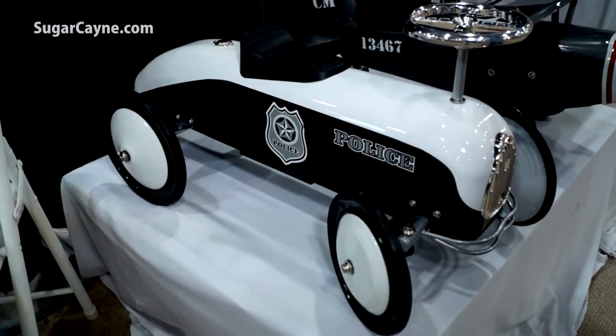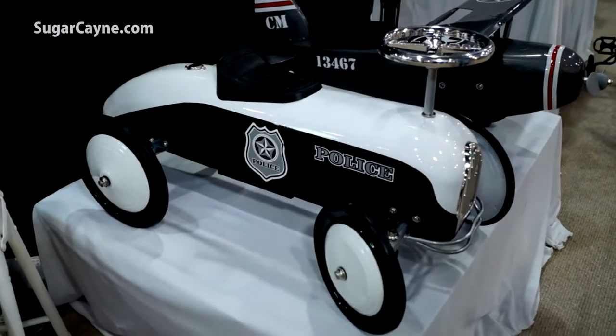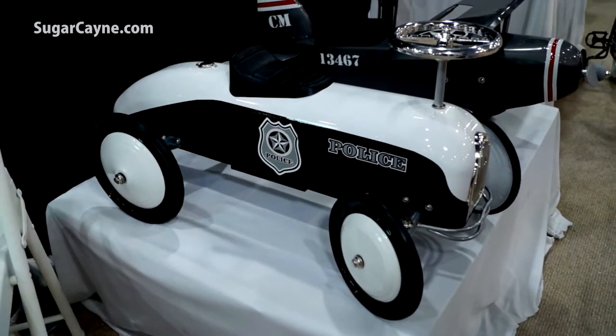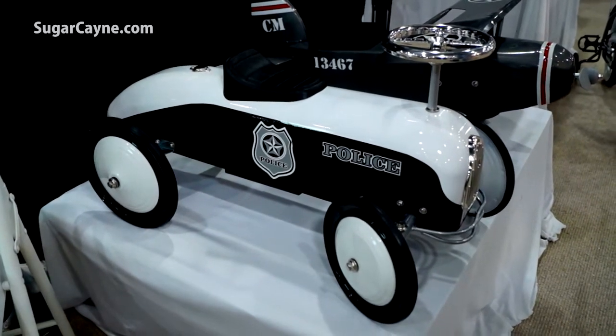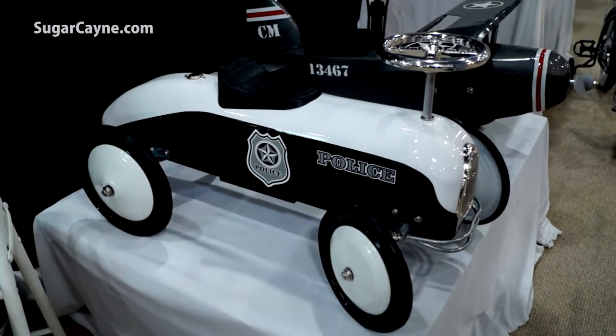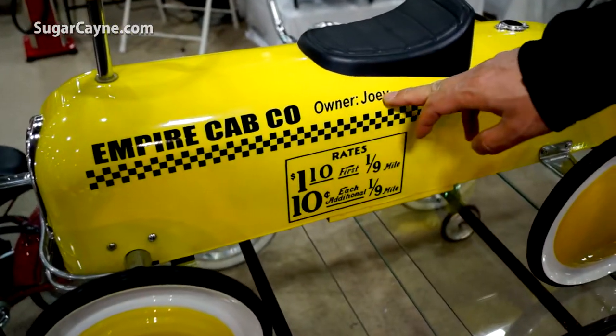Unlike having to work with a company that's overseas, we can do a quick turnaround with limited quantities. So if a particular precinct wants 12 cars with their logo on there, we can do that. And we also do personalization — on this side, we can personalize the kid's name right here.